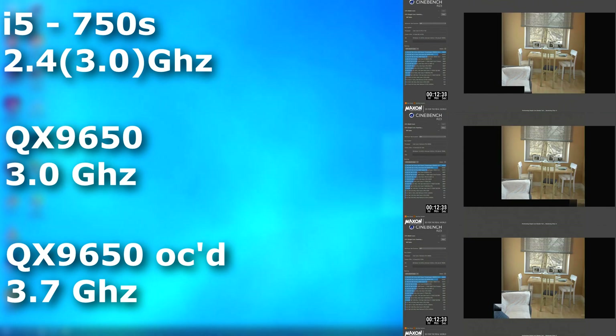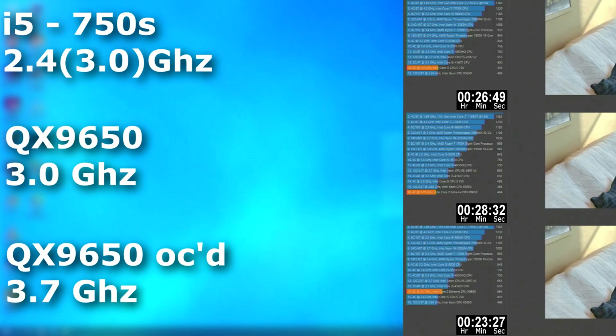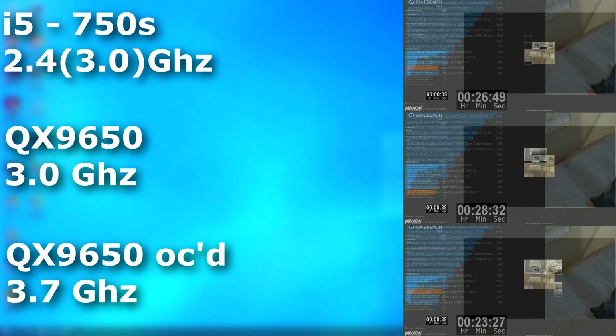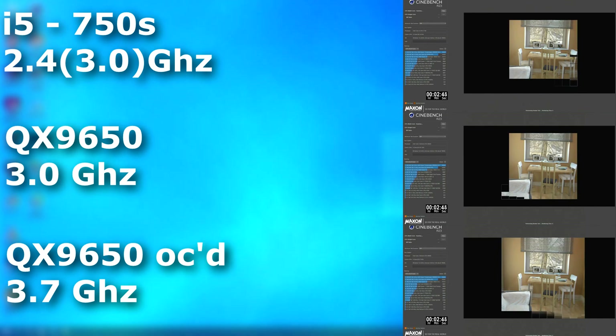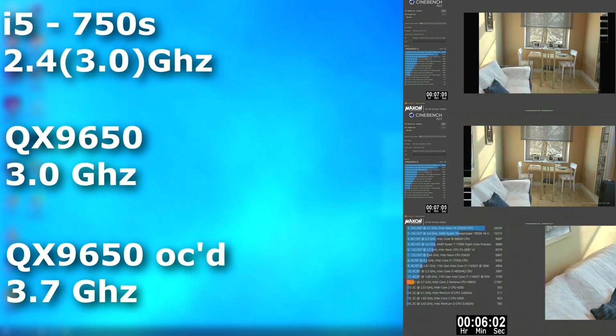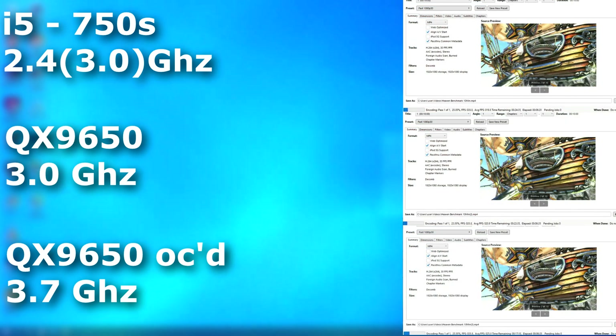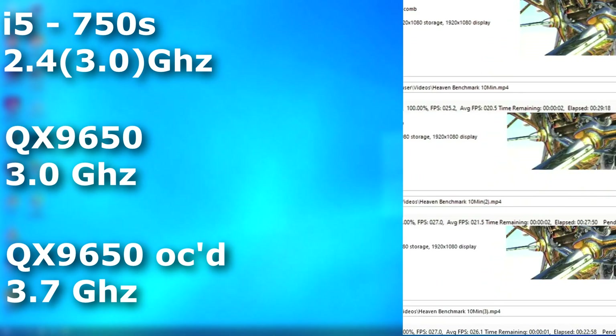In the Cinebench single-core run, the Quad now finishes first — 5 minutes sooner than its stock run and 3 minutes faster than the i5. In the multi-core run, it again finishes first, about 1.5 minutes before its stock run and nearly 3 minutes sooner than the i5. In Handbrake, same deal — the overclocked Quad averaged about 5–6 FPS faster than the other runs and finished about 5–6 minutes faster.